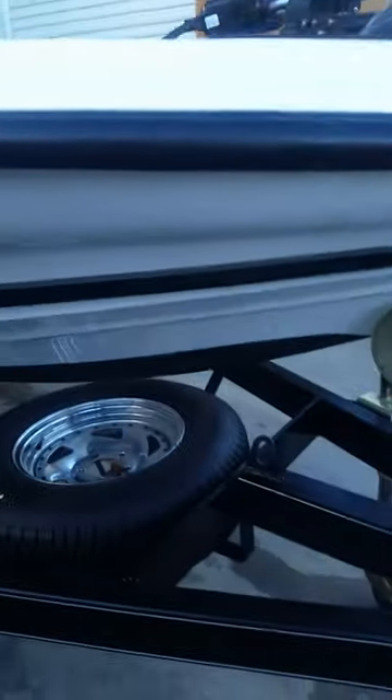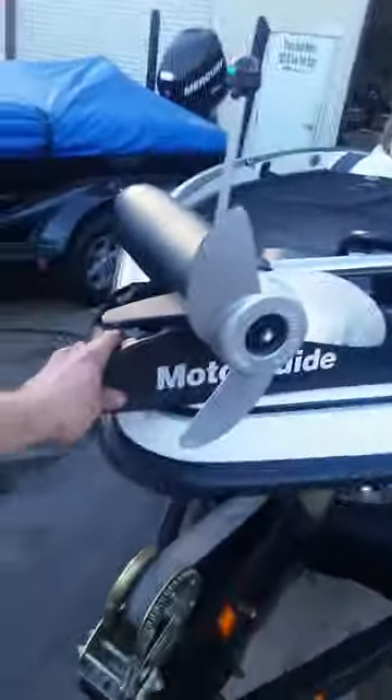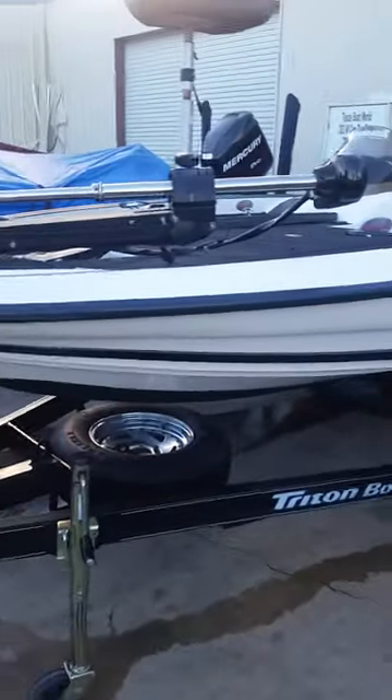It's also got the Keel-X on it. You can see it on this side.